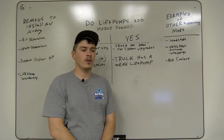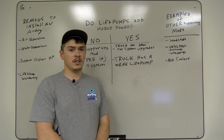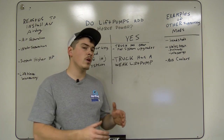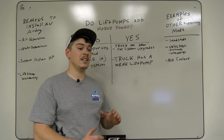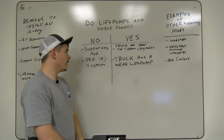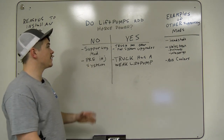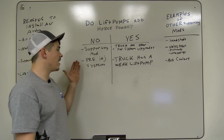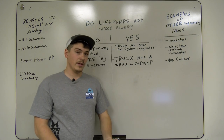Basically, an AirDog is putting positive pressure to your injection system. It is not controlling how fuel is delivered into the engine — it controls the positive pressure to the system that does that. So in that sense, it is not going to add a lot of horsepower just by installing it.